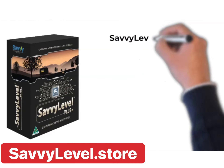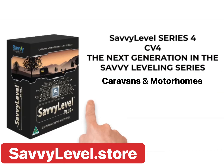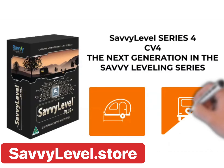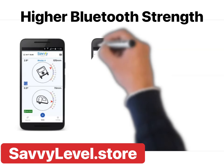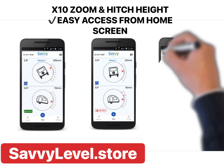The Savvy Level Series 4 is the next generation of leveling for caravans and motorhomes — high quality RV leveling at a fraction of the cost. Savvy Series 4 has a completely new app, fully reactive replicated movement, higher Bluetooth strength, and easy access times 10 zoom and hitch height feature.